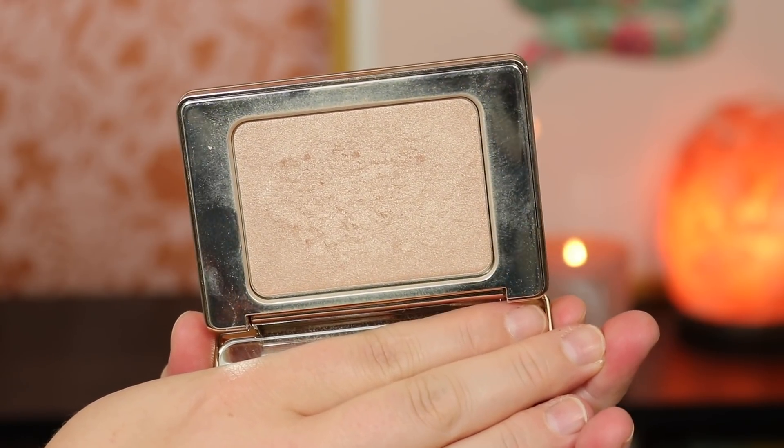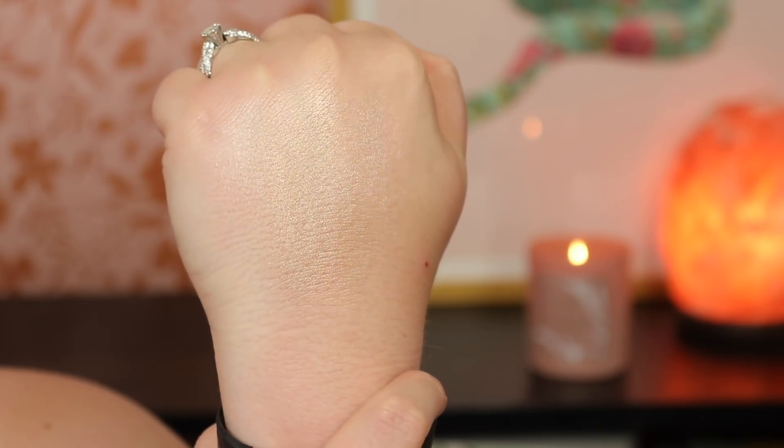Still on Natasha Denona — I picked up the Glow highlighter during a Boxycharm sale for about $9. I also have the Super Glow in number two, and I'm happy to report I actually like this Glow just as much. They're different — the Super Glow is more glossy and glassy with a high shine, while this one is a softer glow, but it's still really satisfying. I tried the holiday 'I Need a Nude Glow' in between and didn't enjoy that, so I'm glad this one works.